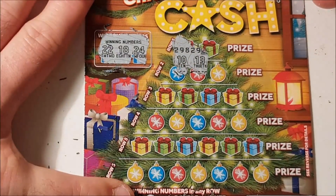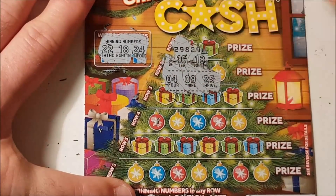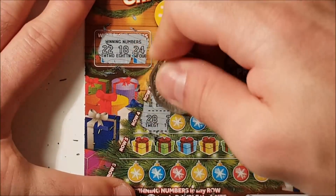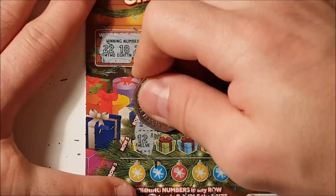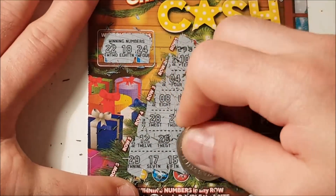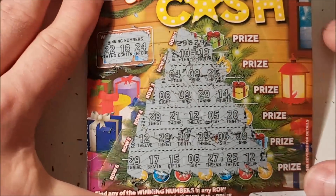Last card — I'll take even two pounds at this point. Looking for 22, 18, and 24 — not 10 and 13. No. Last row — no. So just the one win, but it was a full card which is quite nice.